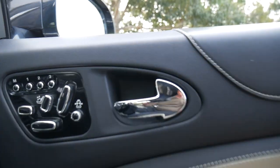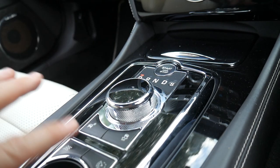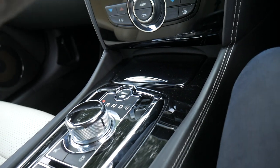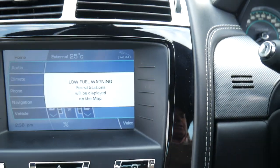It's got the Bowers and Wilkins sound system, the electric chairs with memory. This is pretty cool as well — the up and down gear shifter, electric brakes. What else can I tell you about this?